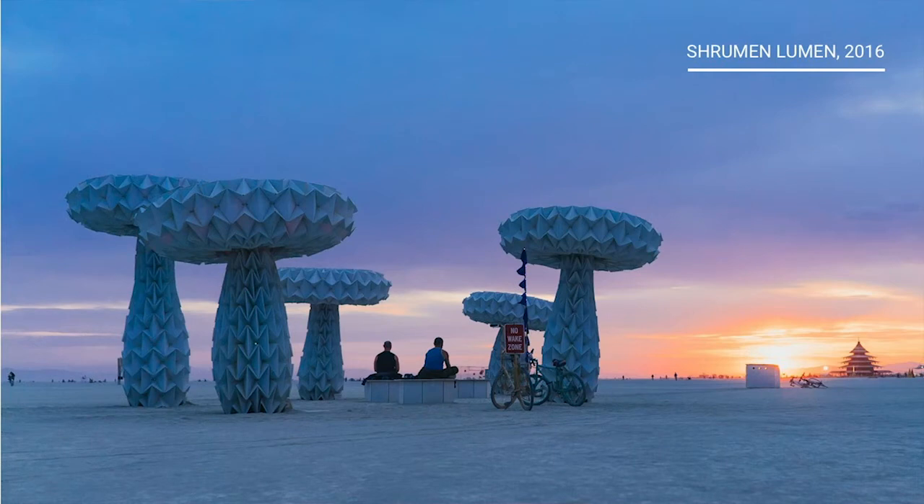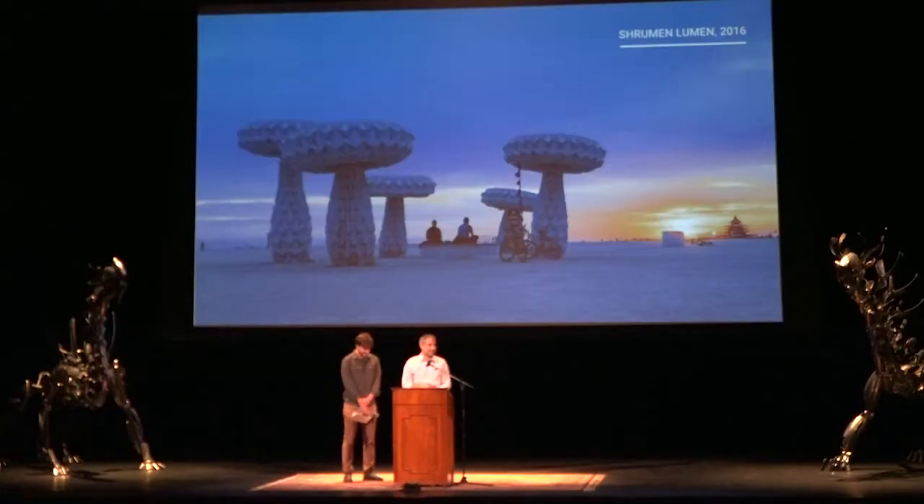In 2016, we made Shroom and Lumen. Shroom and Lumen is a collection of five origami mushrooms that kind of breathe. They move a little bit, and people interpret that to mean whatever that means. Some of these are now in the No Spectators exhibit at the Renwick Smithsonian.